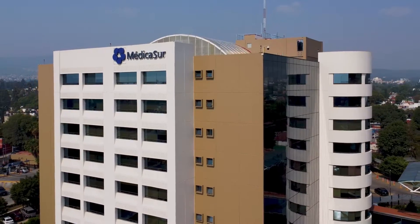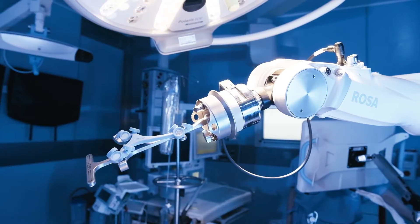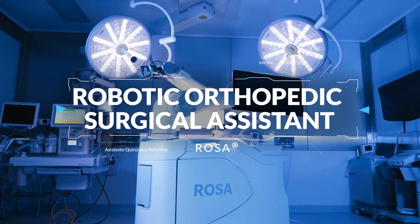The best partner for knee surgery has arrived at MedicAzure. Meet our new ROSA robot — Robotic Orthopaedic Surgical Assistant.